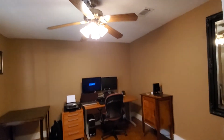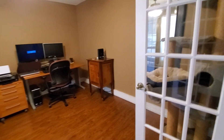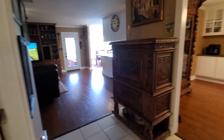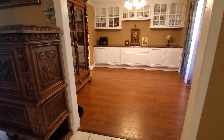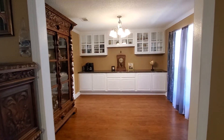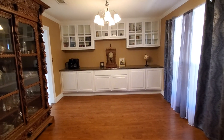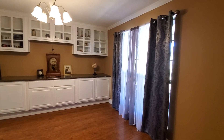No ceiling fans as well. Now off to the right, we have a nice formal dining room. Built-in storage here, again the hardwood flooring, and large windows.